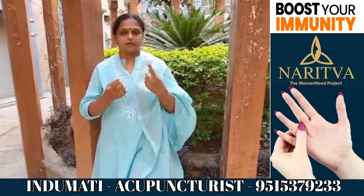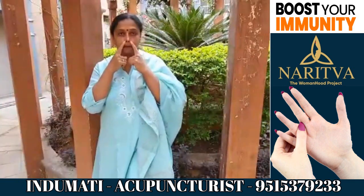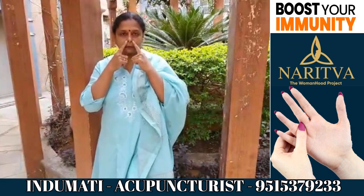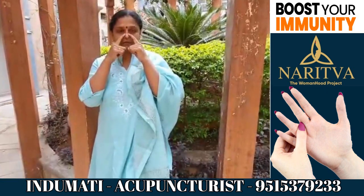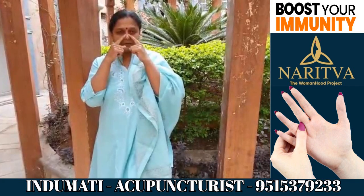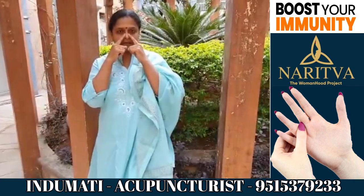The first thing you have to do is with your index finger rub your nose up and down. When you are coming down, halfway through you have a point which is very good for opening up your nasal passages.